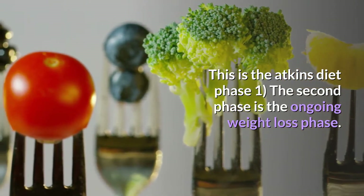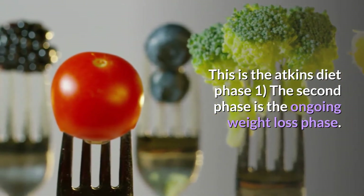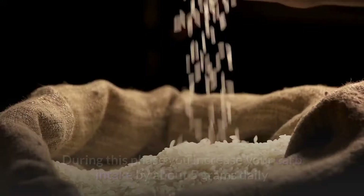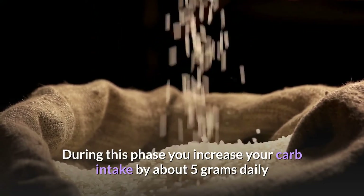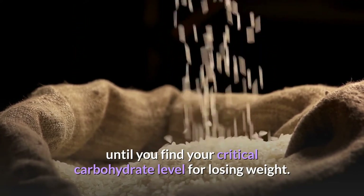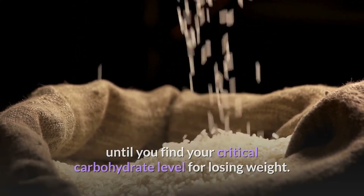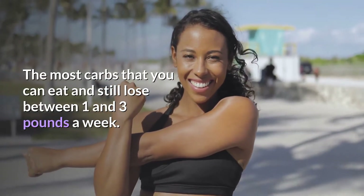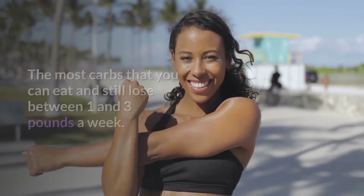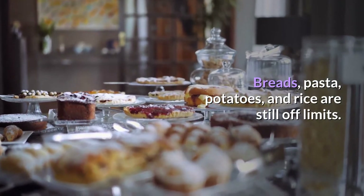The second phase is the ongoing weight loss phase. During this phase, you increase your carb intake by about 5 grams daily until you find your critical carbohydrate level for losing weight — the most carbs you can eat and still lose between one and three pounds a week. Breads, pasta, potatoes, and rice are still off limits.